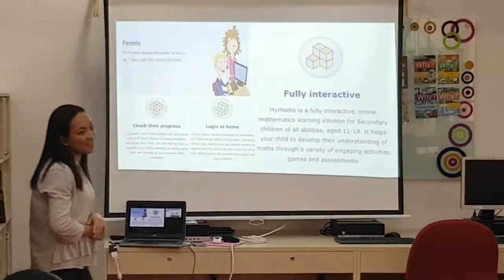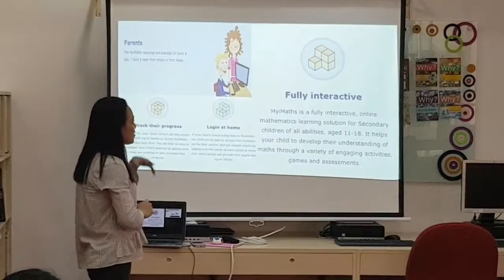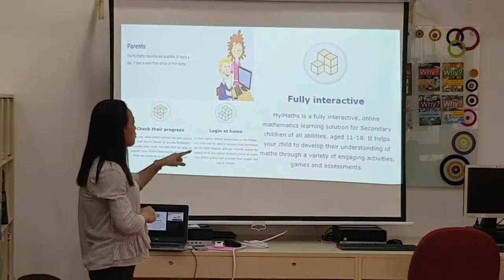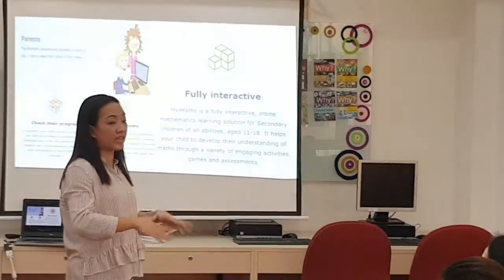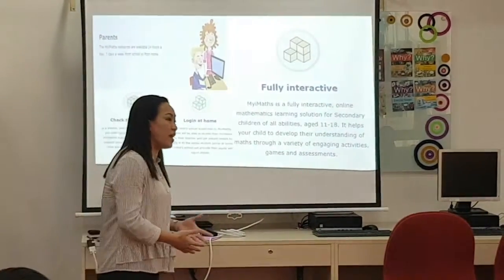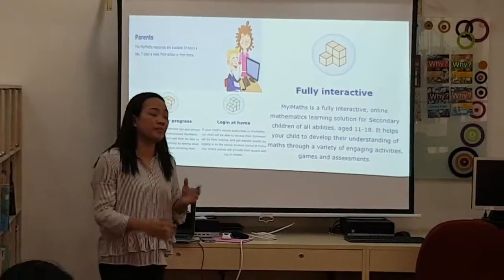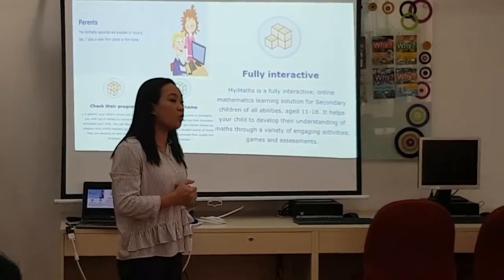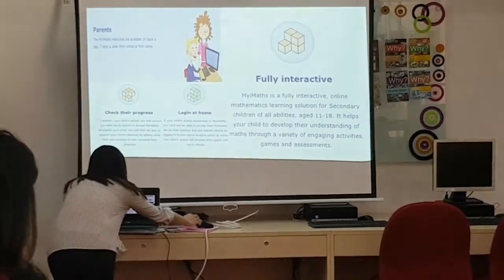MyiMaths is fully interactive. It's used for mathematics from ages 11 to 18. Even primary school kids can have related materials in mathematics that they can use at home and that can affect the progress of your children, including assigned homeworks from our math teachers. So let's watch a video.